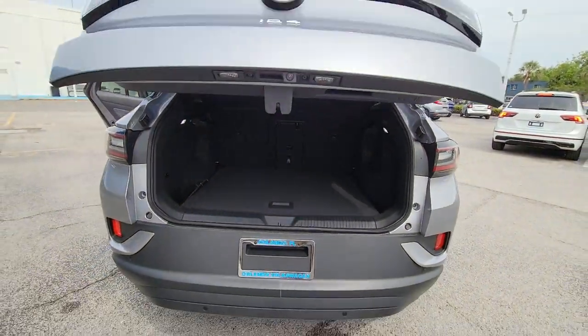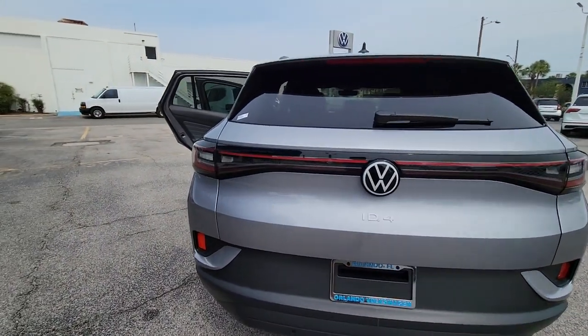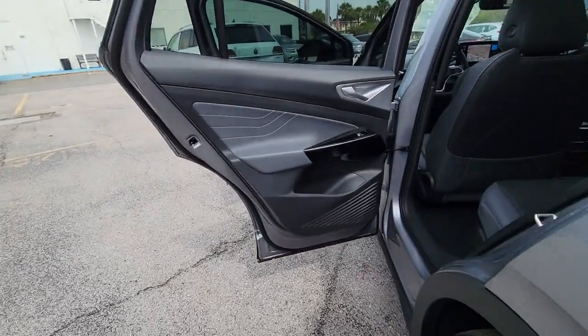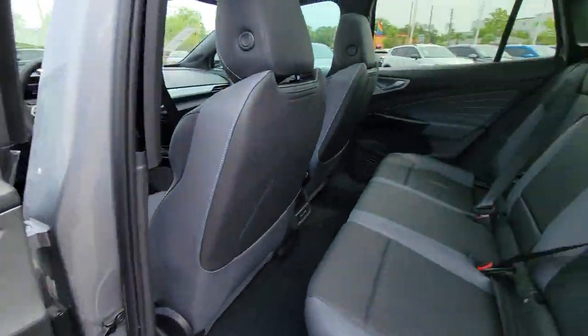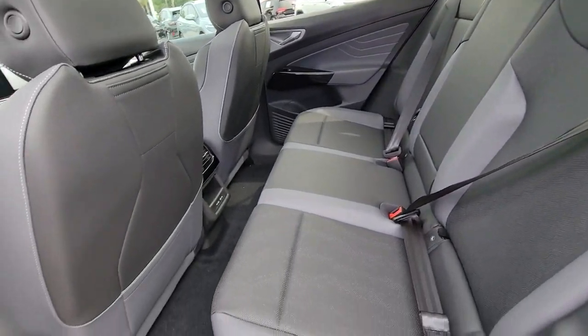These are just some of the great options this vehicle comes with: heated steering wheel, front massage seats, lane departure warning, panoramic roof, hands-free liftgate, sunroof, moonroof, keyless entry, navigation system, backup camera, and fog lamps.